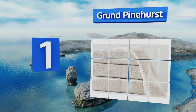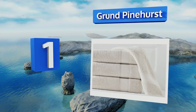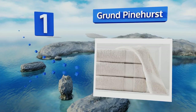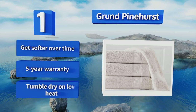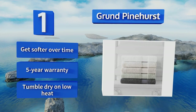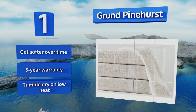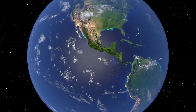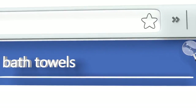Coming in at number 1 on our list, stepping out of the tub and wrapping up in a Grund Pinehurst is about as close as you can get to the pampering of a spa without leaving home. Woven from premium 100% organic cotton fibers, they come in sets of one to three sizes and a selection of warm muted shades. These get softer over time, are backed by a five-year warranty, and can be tumble dried on low heat.